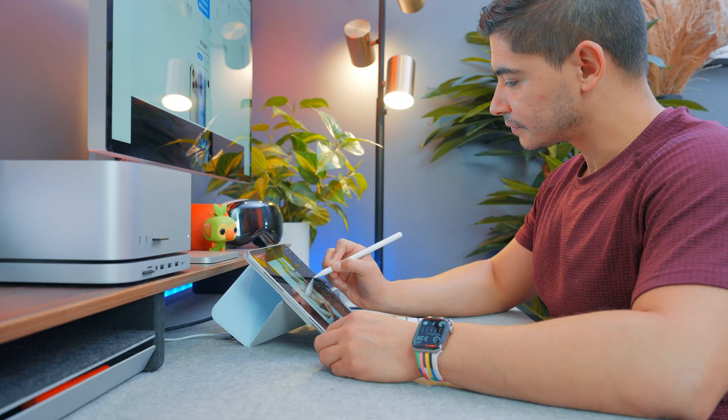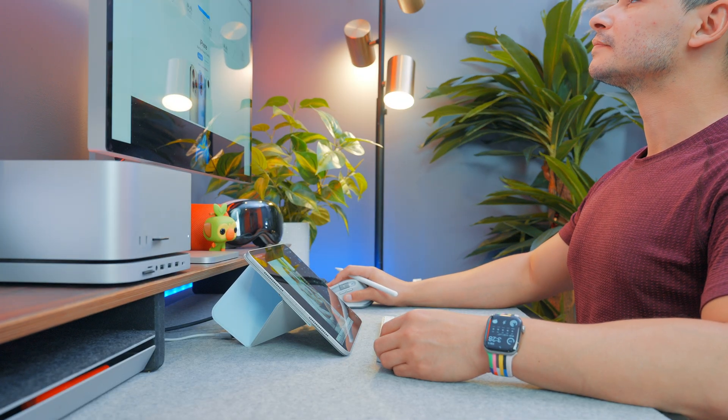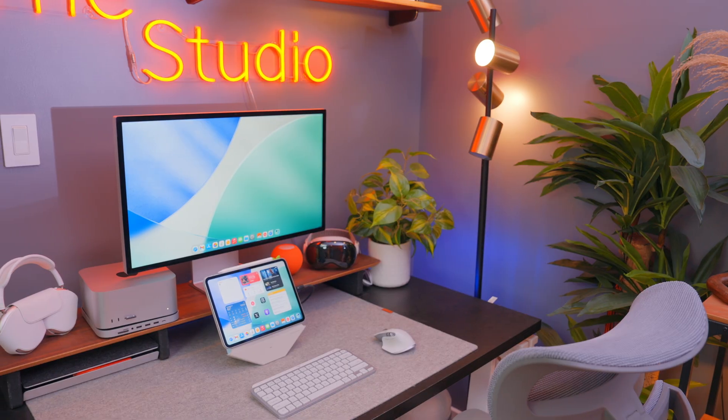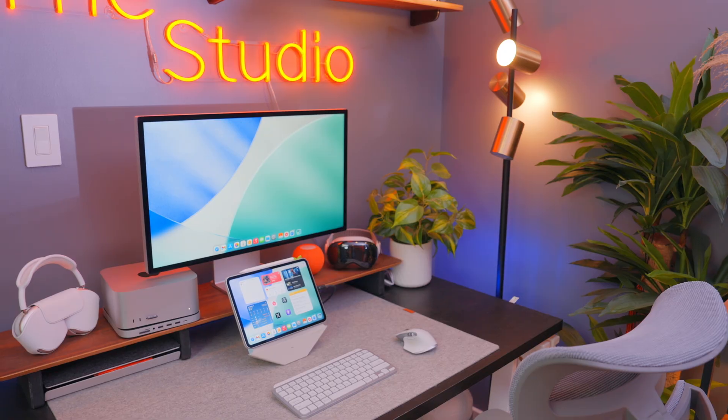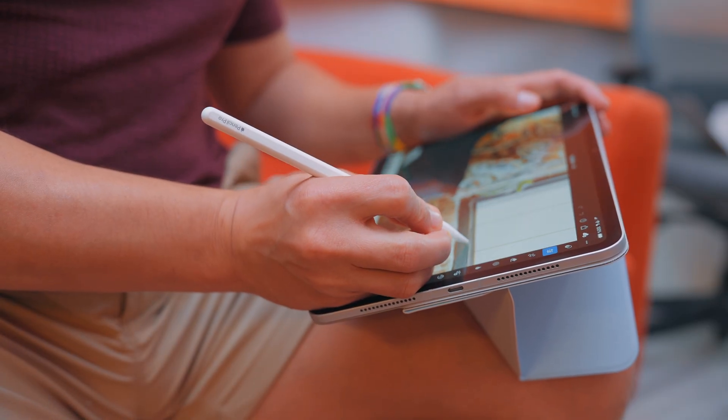I can't emphasize enough how good the experience has been while having the iPad docked to an external display — a huge leap from when we were first given the option to do so a couple of years ago. So whether you're choosing to use your iPad at a desk or on your lap, we finally have some flexibility with the Files app. As I've already mentioned, my brain is very Mac-first, so using the Files app has always been a general struggle.